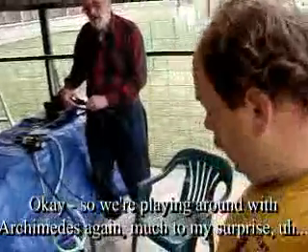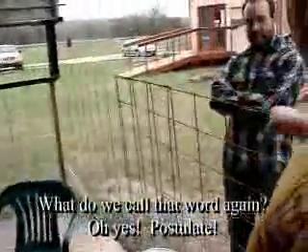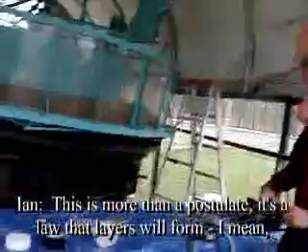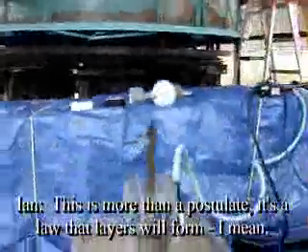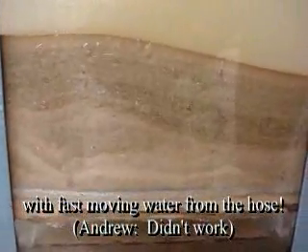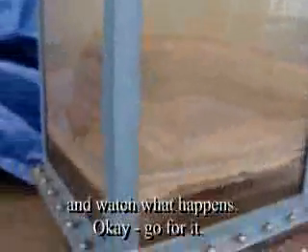So we're playing around with Archimedes again. Much to my surprise, we're calling it a postulate — we've come up with a postulate that it's easy to make layers, and I think Andrew just suggested a new law: this is more than a postulate, it's a law that layers will form. I mean, this is what was formed when I was trying to destroy the layers with fast-moving water from the hose — did not work. So now we're going to turn on the liquefaction and watch what happens. Go for it.